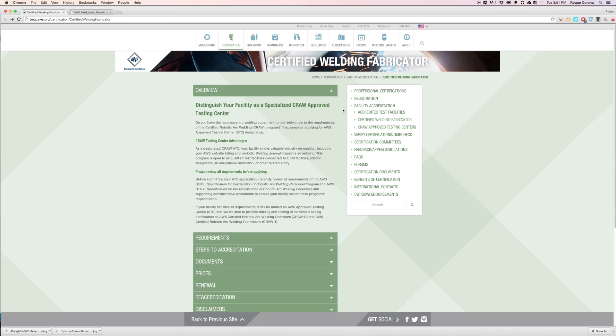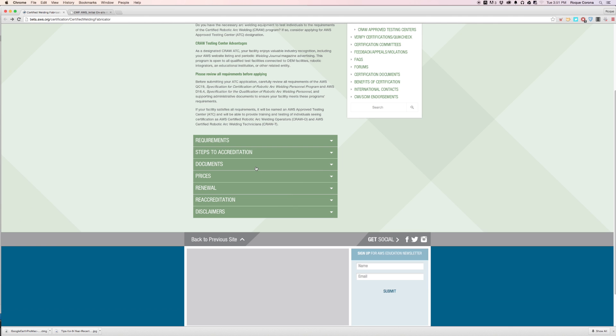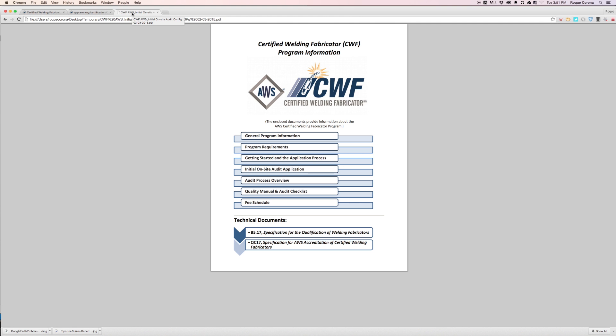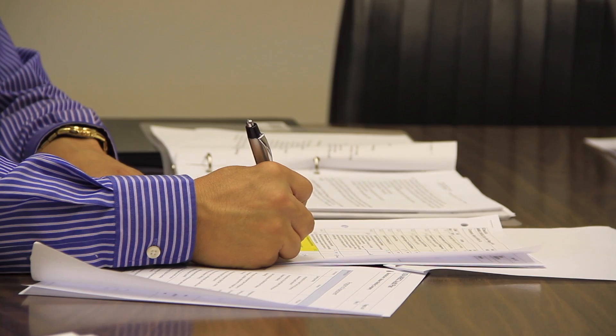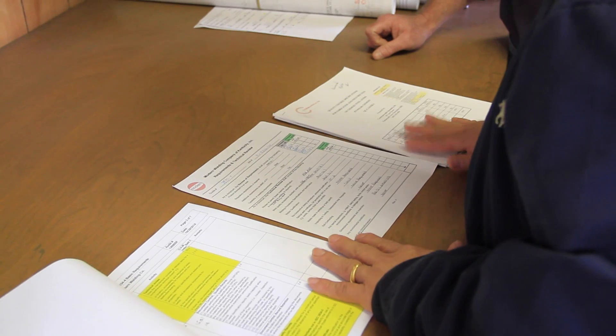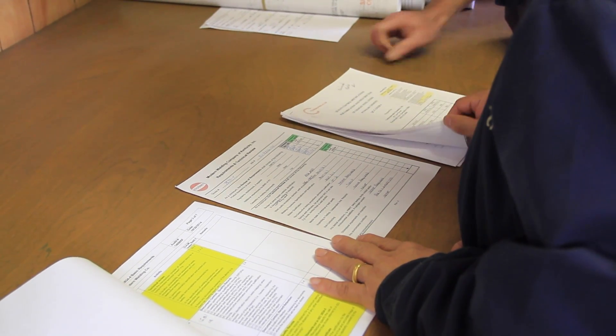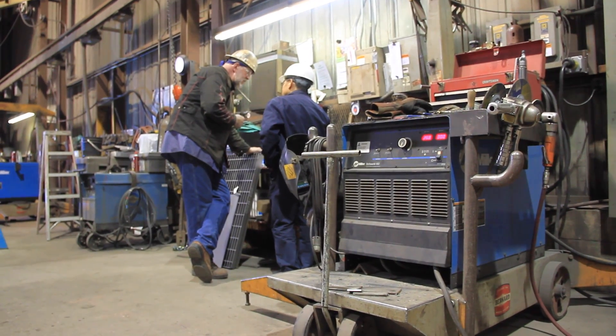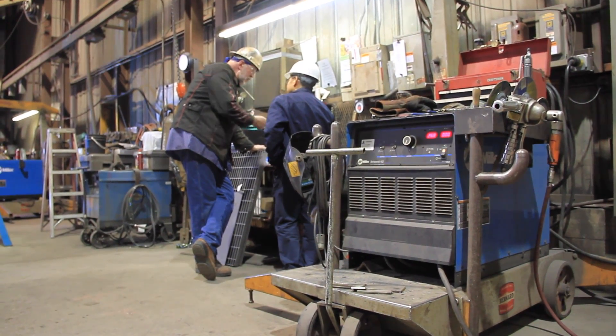To become an AWS certified welding fabricator, go to the AWS website and download the qualification document, which is free. Prepare your QC manual meeting all the requirements of the qualification document. Once your manual is in place, fill out an application, attach a copy of your quality control manual, and send it to AWS. Upon review, the American Welding Society will assign an auditor who will contact you and set up a date for the audit.